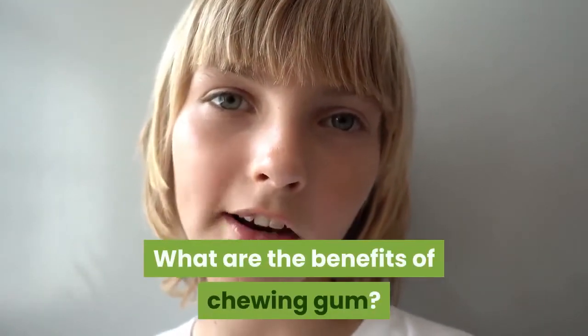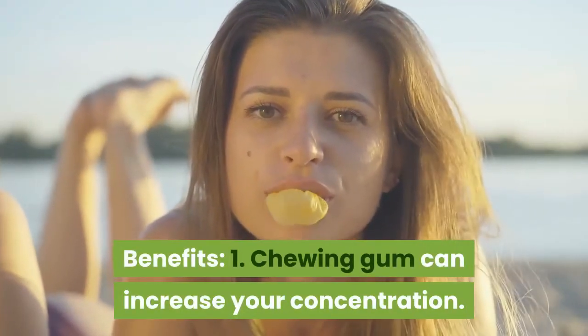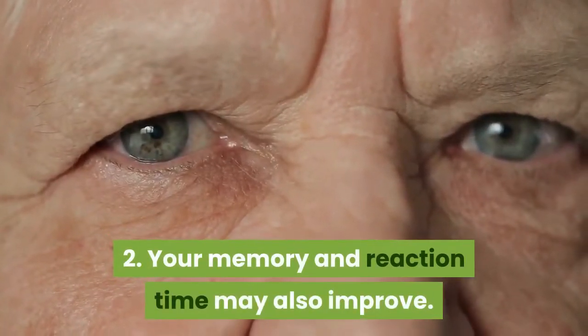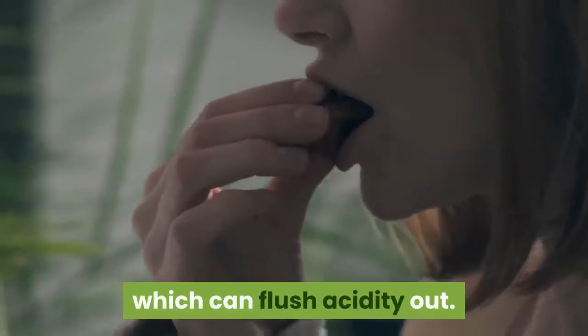What are the benefits of chewing gum? Chewing gum can increase your concentration. Your memory and reaction time may also improve. Chewing causes more saliva to build up, which can flush acidity out.